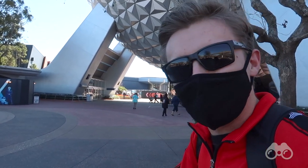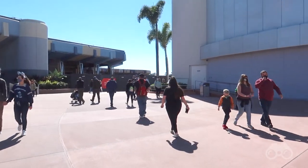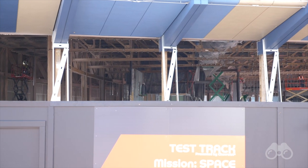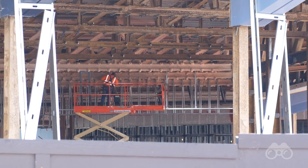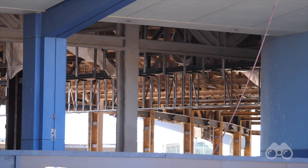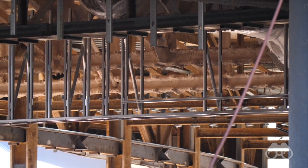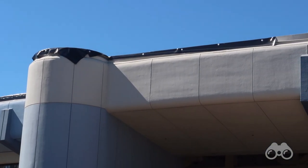I can actually already see from here, looking over at Innoventions East, all the work going on. So let's head over to Future World East. Past the queue for Spaceship Earth, you can actually see right into what used to be Innoventions East. It looks like they're doing more of that steel framing installation on the ceiling in there, presumably for hanging the ceiling of whatever offerings are going to be in this building. You can actually hear them doing some roofing work on Innoventions East as we speak.